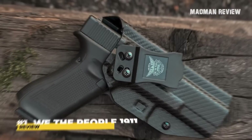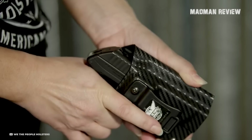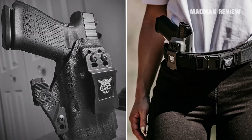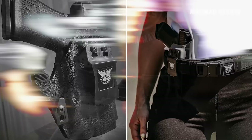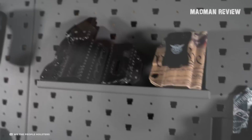With an MSRP of $51, the We the People 1911 IWB holster stands as one of the most reliable and high-performing options for concealed carry of the 1911 pistol. Manufactured in the United States, it has carved a niche particularly among outdoor enthusiasts, military personnel, professionals, and firearms instructors. Its compatibility extends to a wide array of brands including Kimber, Springfield, Rock Island Armory, Wilson Combat, Colt, Dan Wesson, and specific models for 6-inch 1911 pistols.